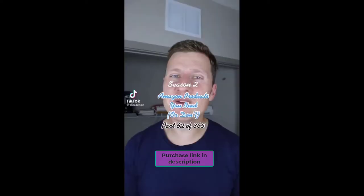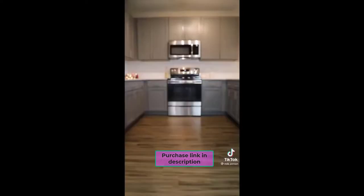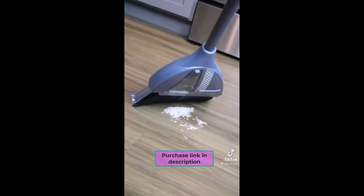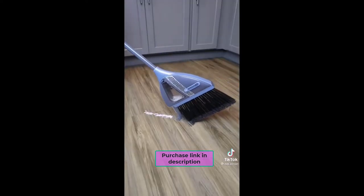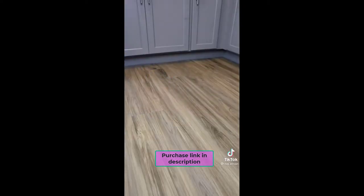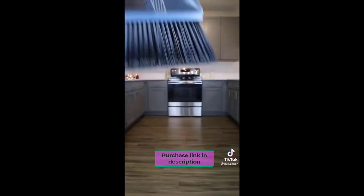Amazon products you need or don't. Anyone else hate that thin line of dirt when sweeping and having to constantly bend over? This is the Vibroom 2-in-1 Sweeper. Simply sweep dust, dirt, and debris into a pile, tilt and press it against the floor, and the broom automatically starts suctioning to make the debris pile disappear. No more having to bend over, and when you're done, simply press to release. So is this something you need or don't?